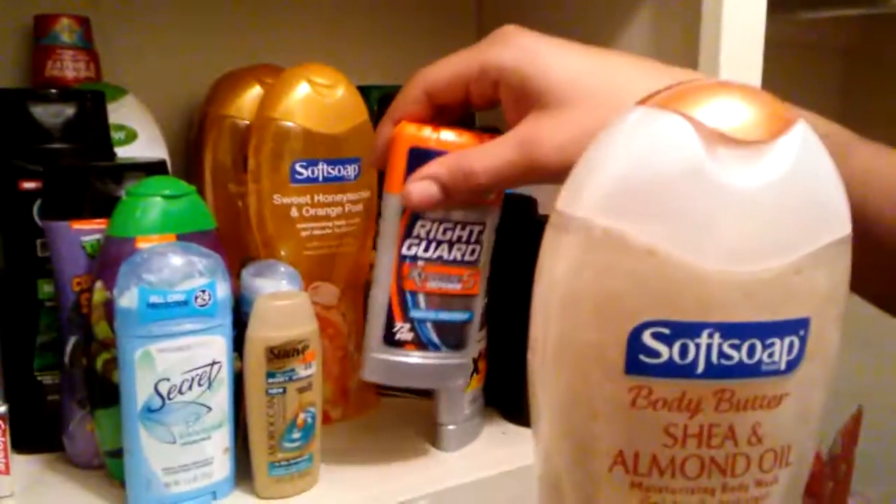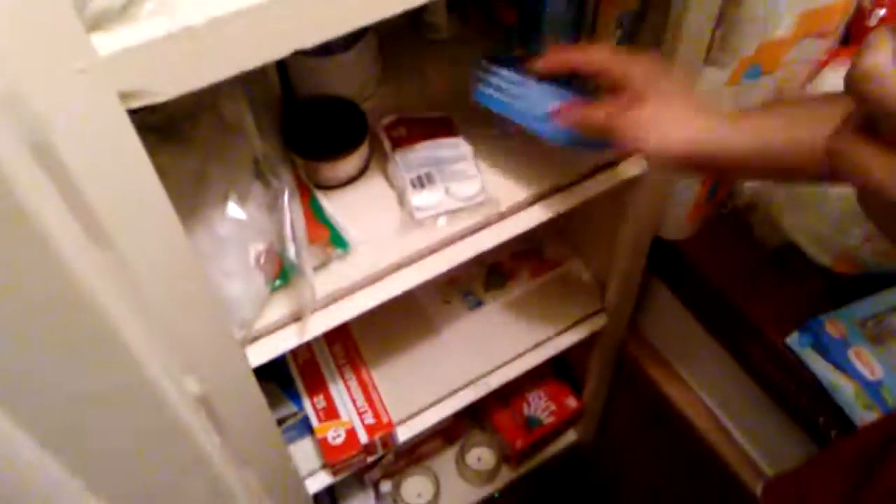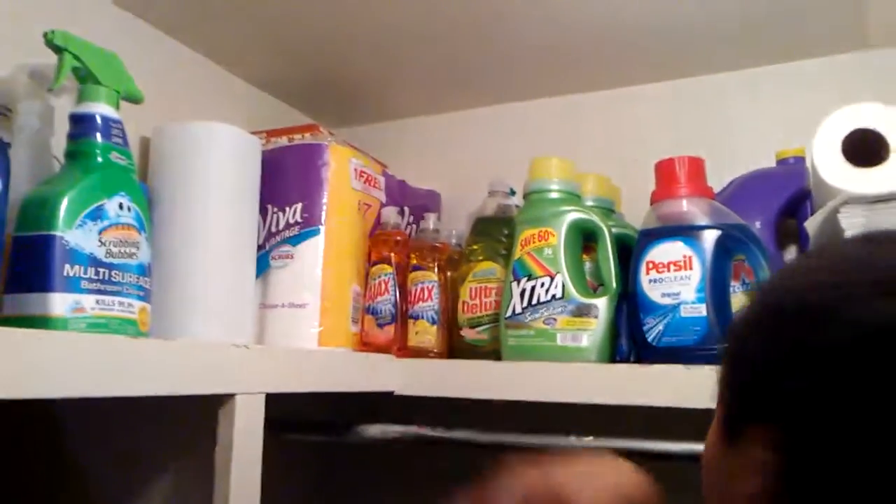Basically I want to show you stuff like soaps, bath products, deodorant, Kleenex, lotion, candles, sponges, laundry detergent, soap, paper towels, tissue — everything. There's always something here when you need it, and that's just the whole point of this.